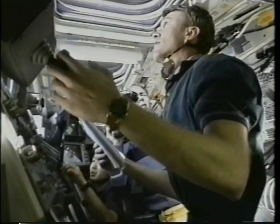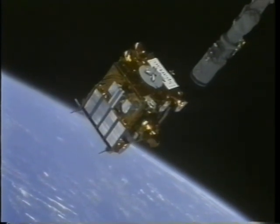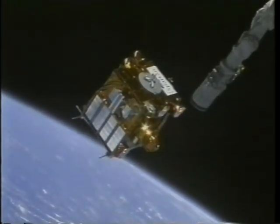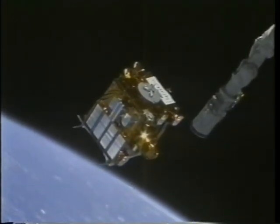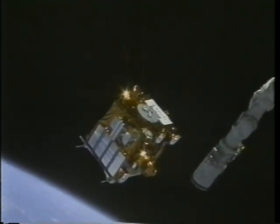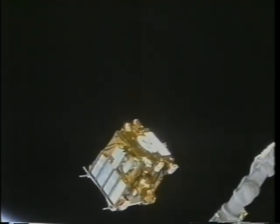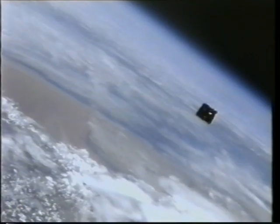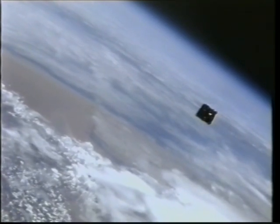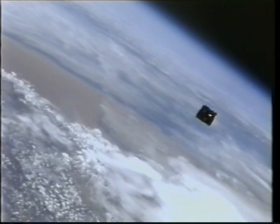Brent's flying the orbiter. Koichi's working the arm. Dan's taking pictures. Everybody's pretty busy inside, but it was really an exciting time. We're backing away from this thing, and you're going to see a nice view of the Earth below. Incidentally, this picture of the deployment took place over the Namibian desert in the southern part of the African continent. Take a look at the clouds, and at the synthetic object flying over the natural objects below. I think it was out of sight.